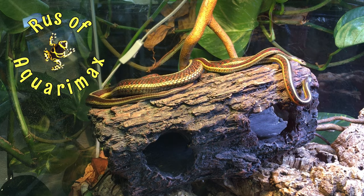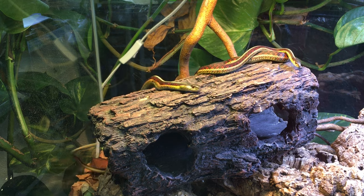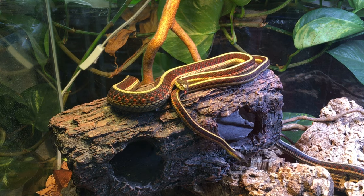Hello everyone, Russ of AquariumX here, and it's time for an update on my three red-sided garters. On March 1st, I awakened these three from brumation, and it is now late April.